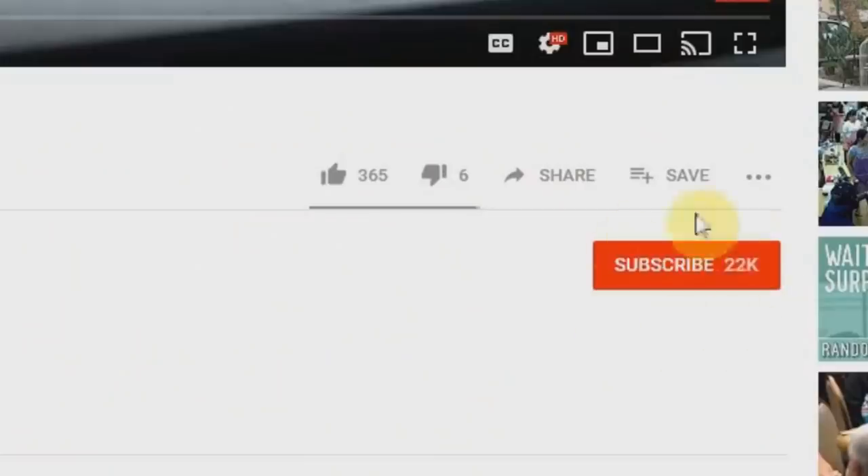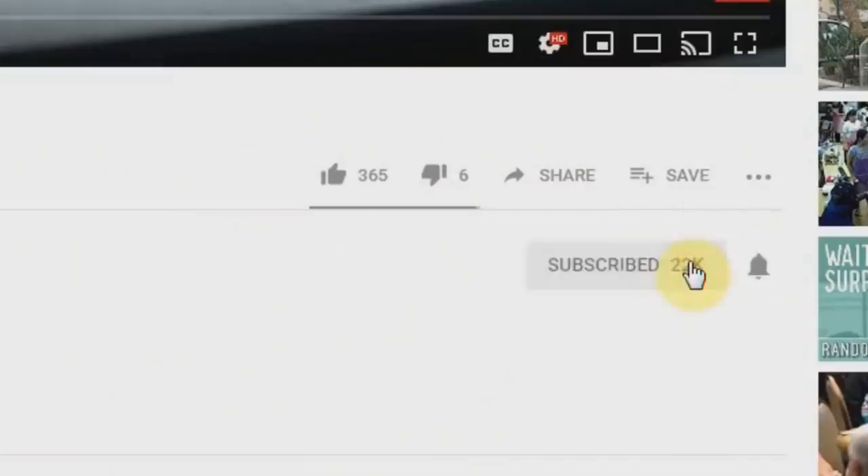Hey guys, if you're new here, welcome. We have a lot of fun here. Smash that subscribe button down below and turn on your bell notifications so when fresh content comes out, you're the first to know. So Chris, what do you do when you keep finding hard shell suitcases or nice suitcases if they're name brands?